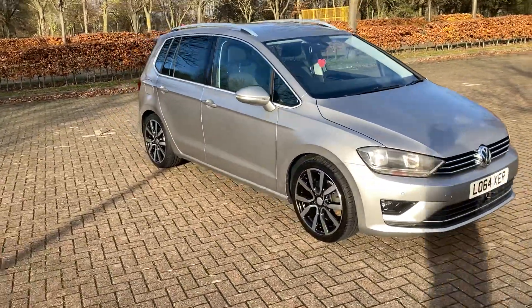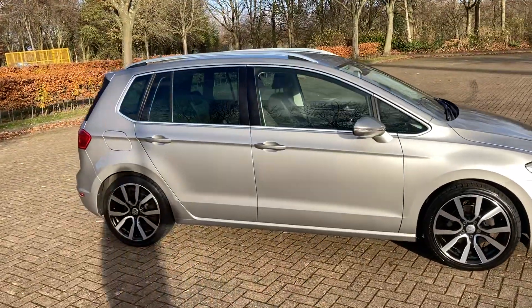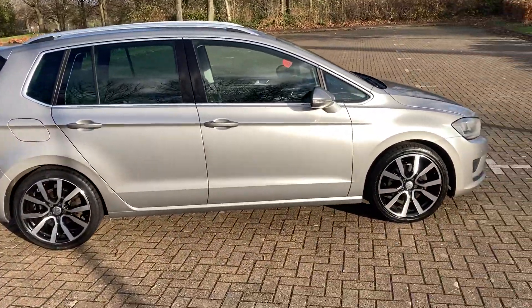64 plate VW Golf SV, 2 litre diesel, it's a GT TDI.